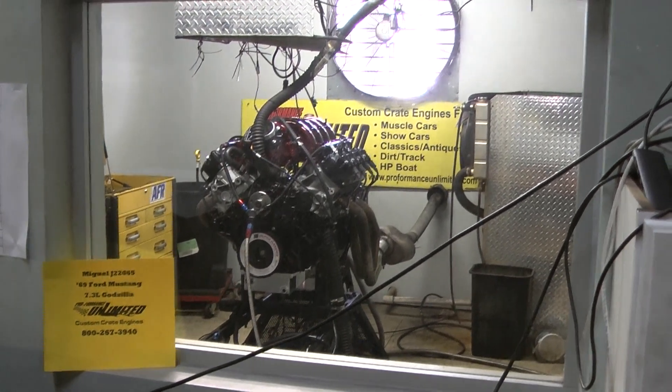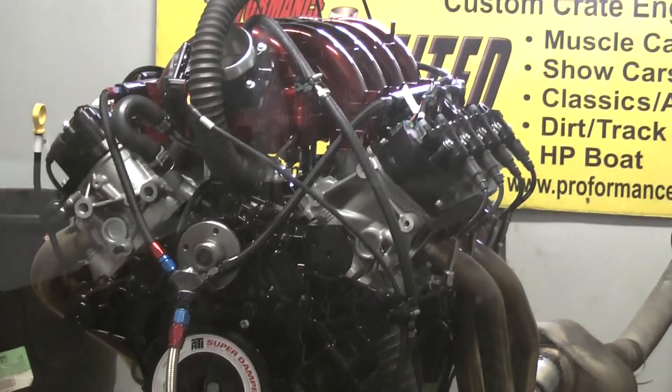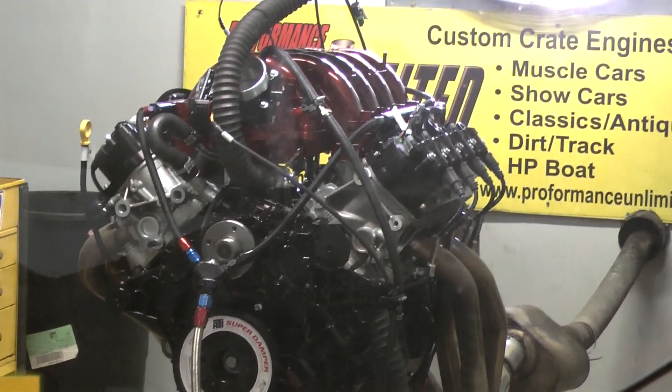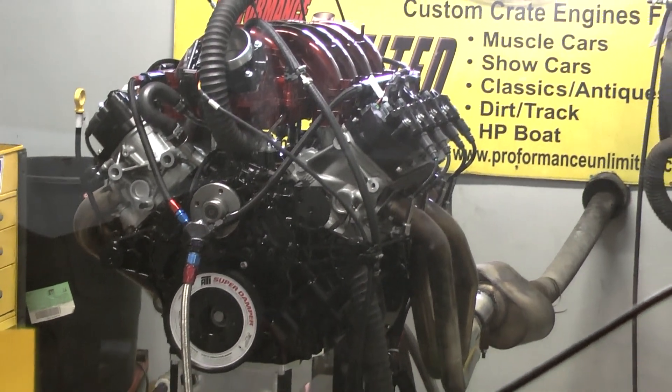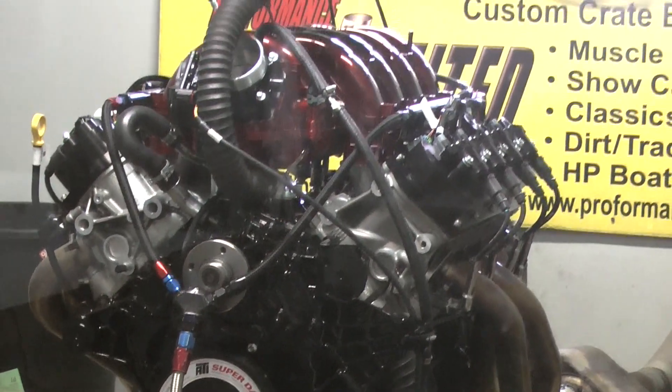Good afternoon everybody. We happen to have a 7.3 Godzilla here. This motor is gorgeous. It sounds to be a 625 horsepower edition. We're going to fire this up. Man, we're excited. We're building a lot of these Godzillas now, and I'll give you a little video about the motor when we're done with this pull.